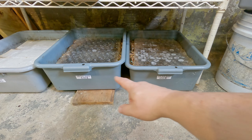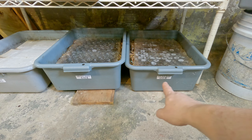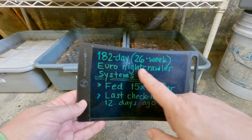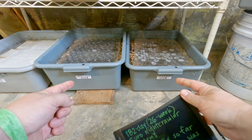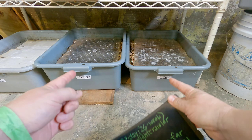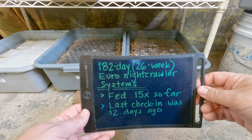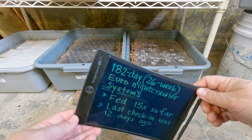Hi everyone, welcome. These two trays down here on the floor are labeled ENC1 and ENC2. ENC is my abbreviation for European Nightcrawler, and both worm bins were launched on the same day — exactly a half a year ago. 182 days old, 26 weeks of age, and it's been 12 days now since we last checked in on these bins.